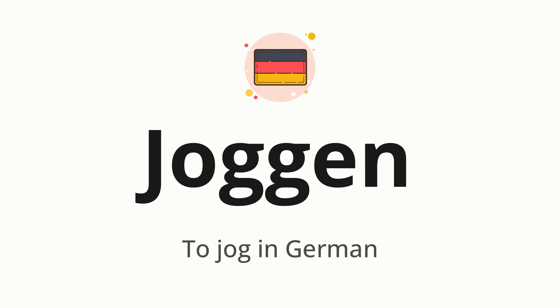Joggen, which means to jog in German. Let's say it all together. Joggen. One more time. Joggen.